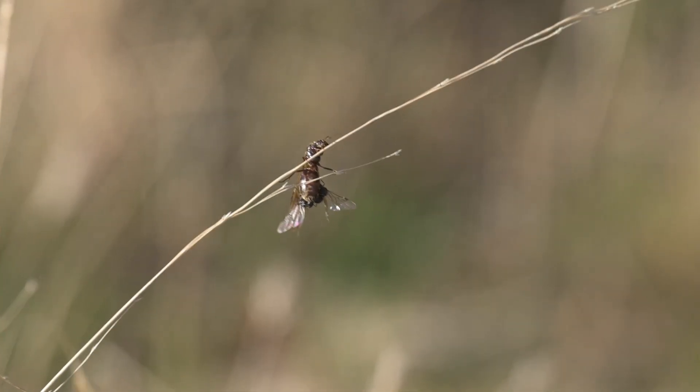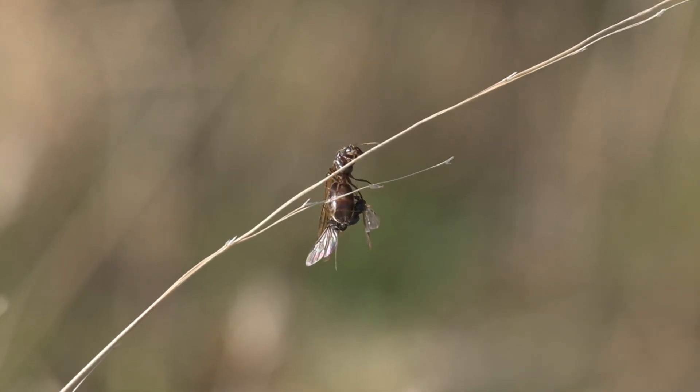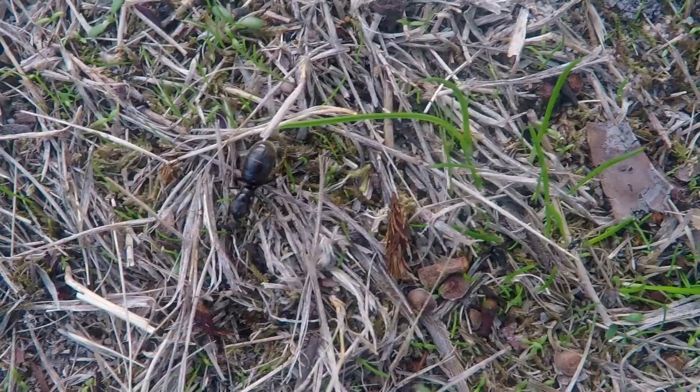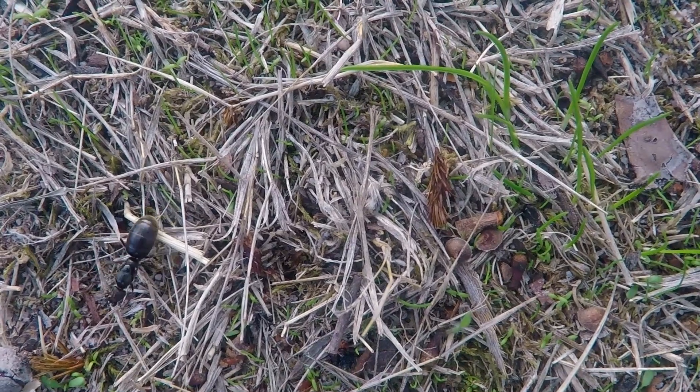Males and females find each other and begin mating on the wing, and then later descend and continue mating on foliage until they separate. The females then start looking for suitable nesting sites. Males are no longer required, so they die soon after. The females don't need their wings any longer, so they chew them off. Once a female finds a suitable nesting site, she begins laying eggs and starts her new colony.